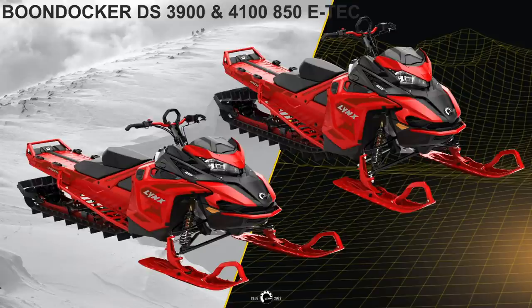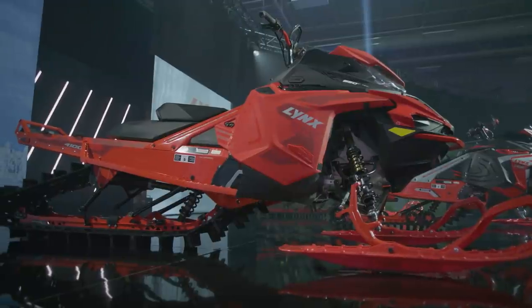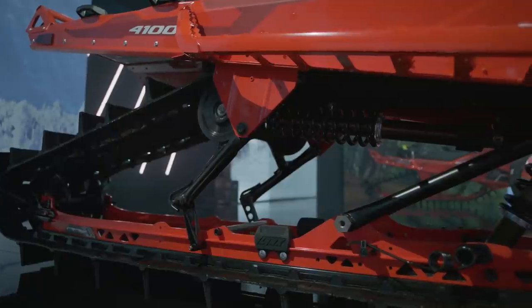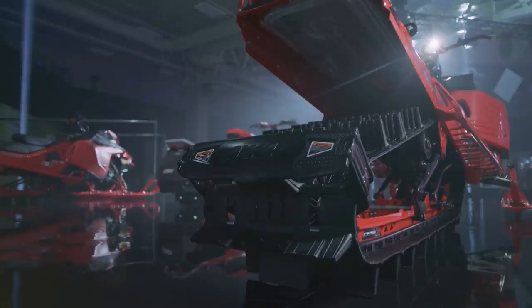The Boondocker DS 3900 and 4100 850 E-TEC are deep snow models. Key features on both Boondockers include a Rotax 850 E-TEC engine, Radiant DS platform, a seat tailor-made for technical deep snow riding with thicker foam to absorb shocks on landing, aggressive handlebar grips that are thinner with better grip and less fatigue, and PPS II rear suspension with KYB 36 Kashima coated shocks. Track is 16 x 154 x 2.5 inches on the 3900 Boondocker and 16 x 165 x 3 inches on the 4100, with a rear axle snow guard to direct snow to the heat exchanger and away from the following rider.